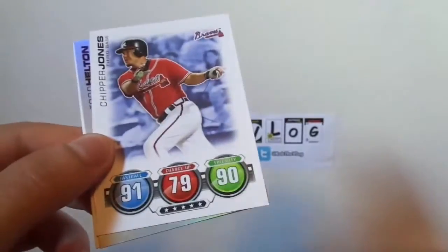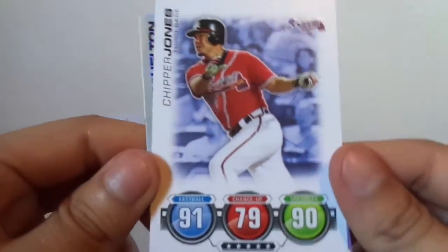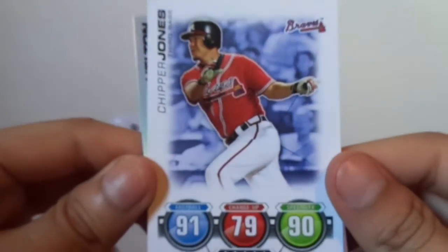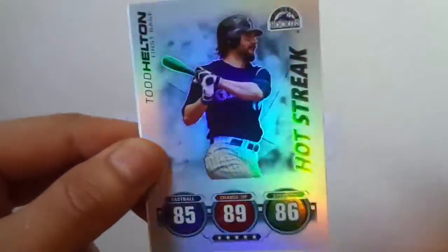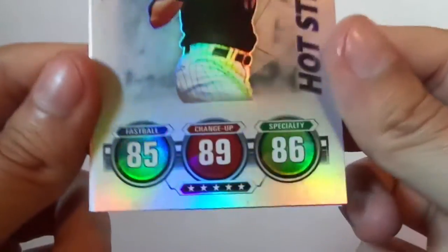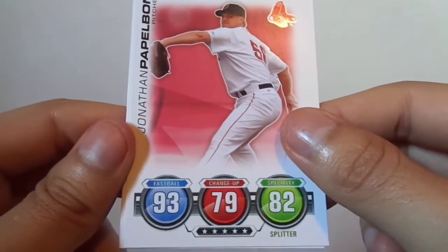Backs are pretty clean, but I guess it's a trading card game so I guess it really doesn't matter. We got Chipper Jones. We got a foil-type card of Todd Helton — pretty cool. Hot streak. That looks really nice. This foil is pretty cool. We got Jonathan Papelbon.